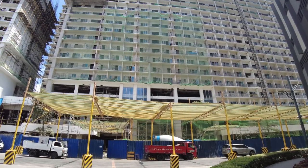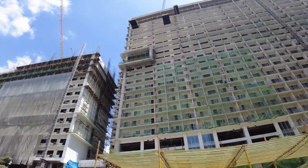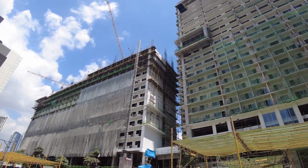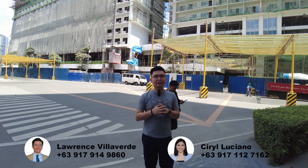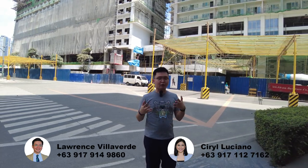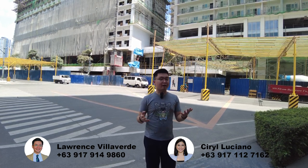So most likely, it will be ready 2nd or 3rd quarter of 2023 for units on the 3rd floor up to the 7th floor. We'll start to turn over on the lower floors first. But most likely, it will be 2nd or 3rd quarter this year. Megaworld will send you a notice of turnover months prior to your actual turnover of the unit, so you can prepare on time for your bank loan if ever you will have a bank loan.